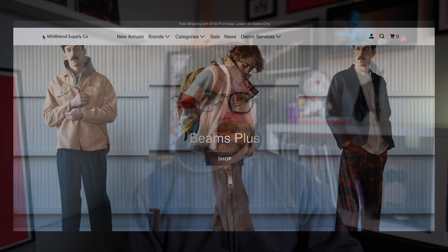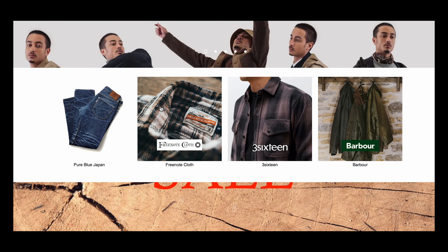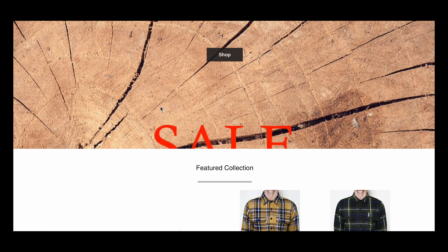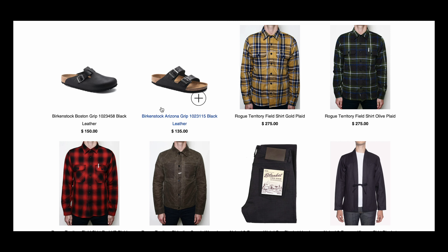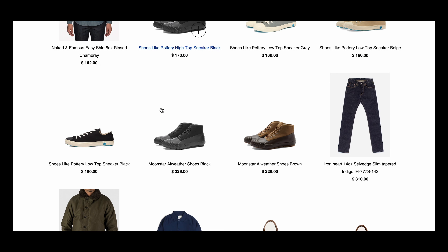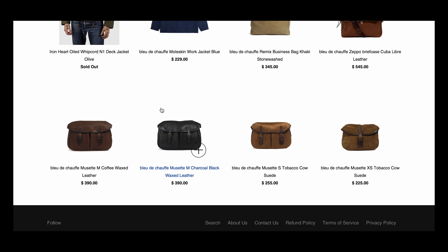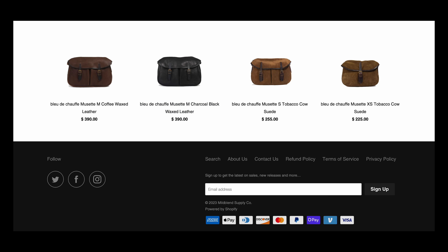I went into a store near us called Mild Blend. Mild Blend is a men's heritage store that focuses mostly on really nice denim. They've got Iron Hearts, they've got 316. The guy who runs it is a really great guy — his name is Luke. He's been in the industry for many, many years. I went in there originally to have a pair of jeans chain stitched, as I'm trying to wear the clothes that I have. There were a few things I wanted to modify to really fit my style, not just have every pair of jeans with three different cuffs.